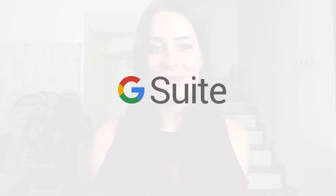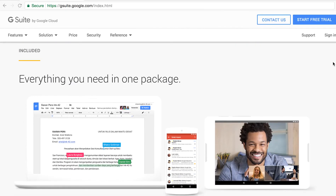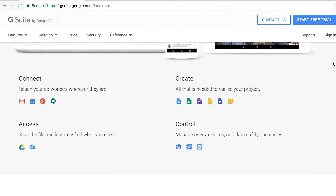Tool number four is G Suite, and this is how you're going to get a professional-looking email address. Rather than using your existing Gmail or Hotmail, you'll have your name at yourdomain.com. I didn't mention your domain earlier because you can just do that within Squarespace — it's really easy, you just have to purchase it. G Suite also comes with a whole suite of Google tools such as Google Calendar, Drive, and Docs, which will keep your business organized.